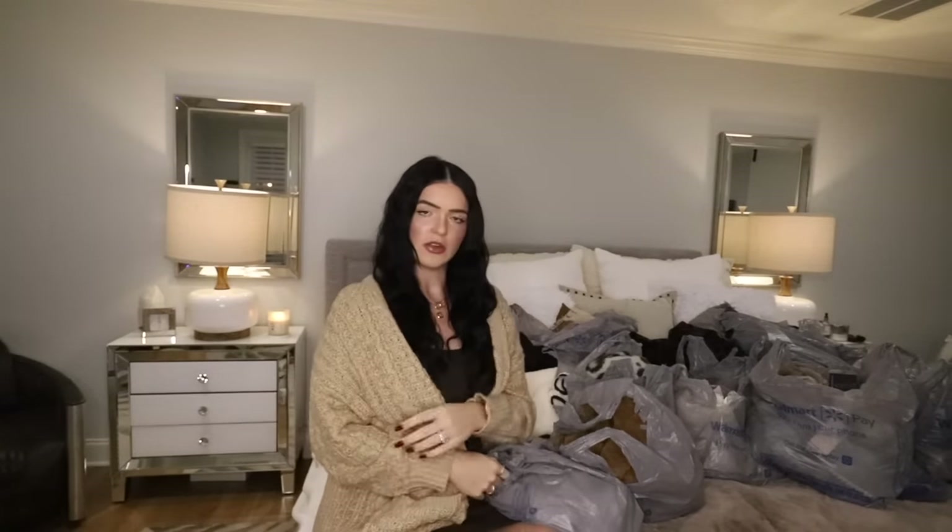I also want to mention that the cardigan that I have on right here, I'm including in this haul. But before that, I want to show you one of the least expensive things in this haul — that's clothing. It's $10.